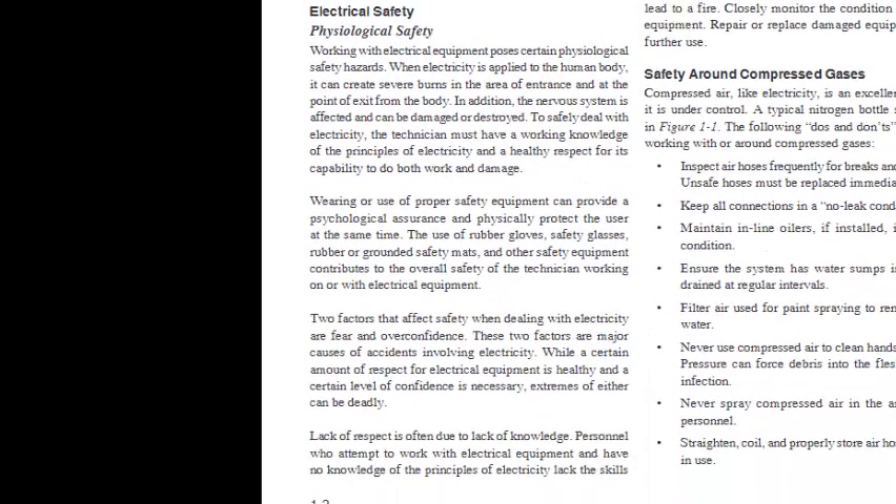Electrical Safety — Physiological Safety: Working with electrical equipment poses certain physiological safety hazards. When electricity is applied to the human body, it can create severe burns at the area of entrance and point of exit. The nervous system can also be damaged or destroyed. To safely deal with electricity, the technician must have a working knowledge of the principles of electricity and a healthy respect for its capability to do both work and damage. Proper safety equipment — rubber gloves, safety glasses, rubber or grounded safety mats — contributes to the overall safety of the technician working with electrical equipment.